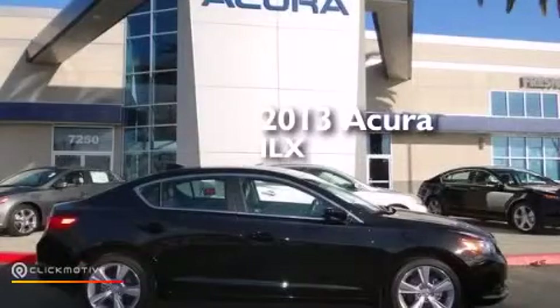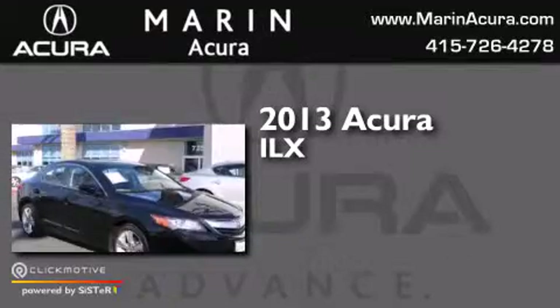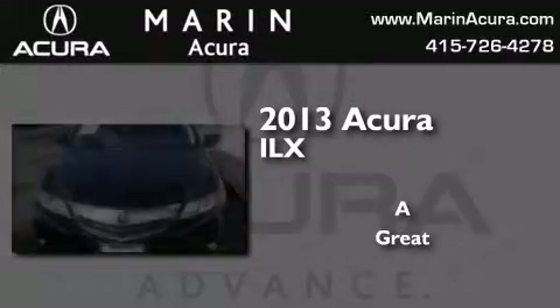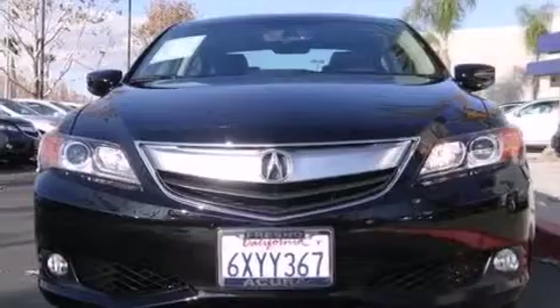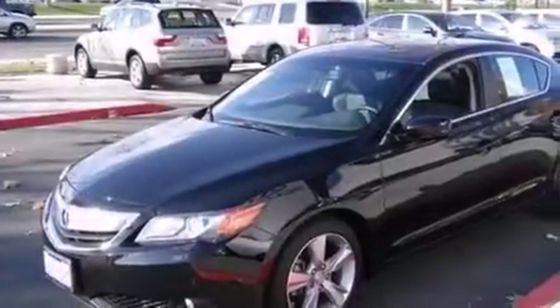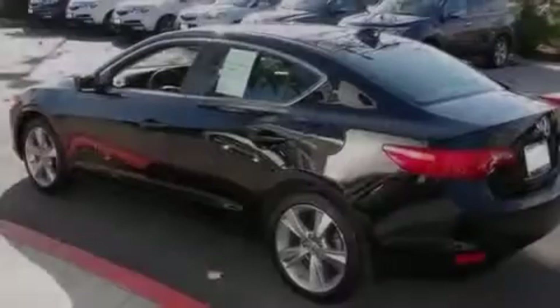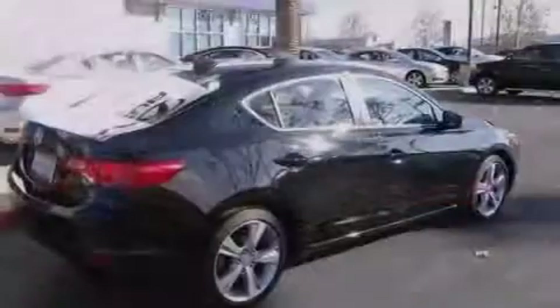This is a 2013 Acura ILX. Its top features and packages include the premium package, Bluetooth cell phone integration, a rear view camera, keyless ignition, a sunroof, heated seats, high intensity headlights, and a premium audio system with commercial-free satellite radio.